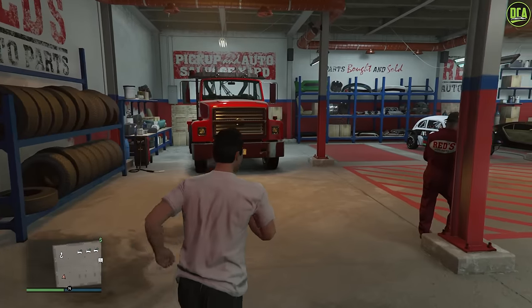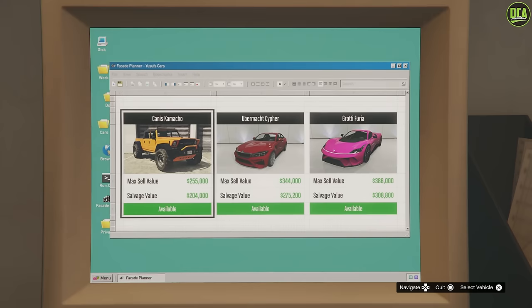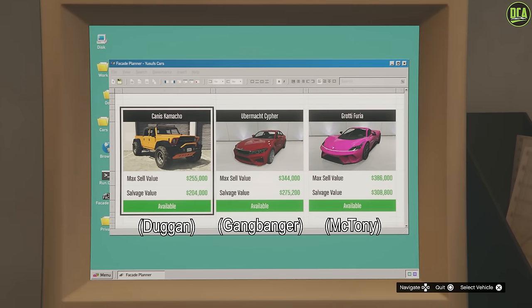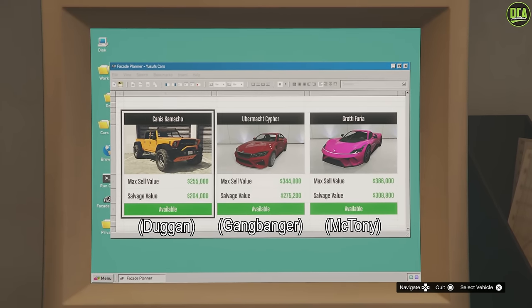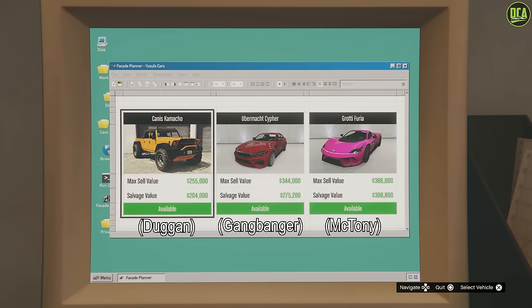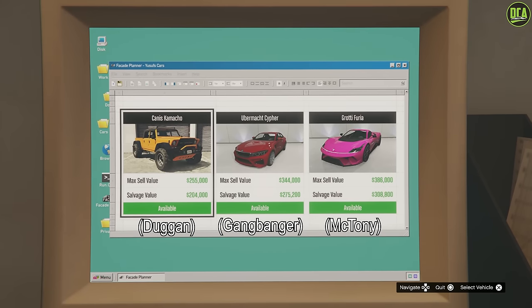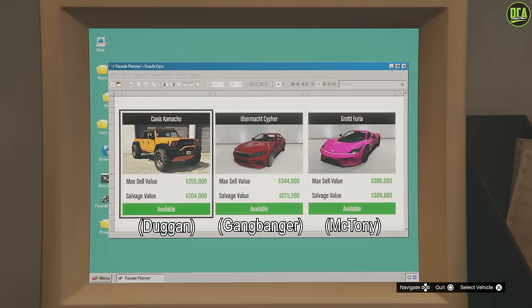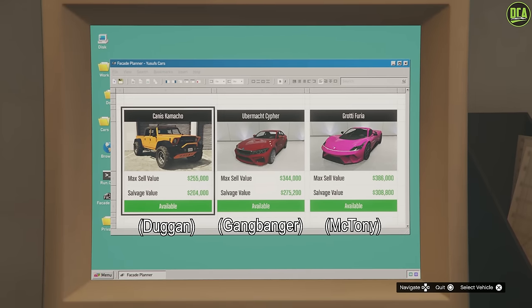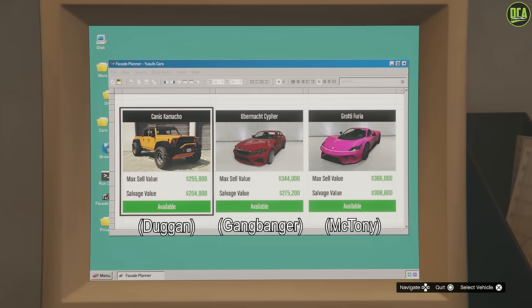Continuing to the Weekly Vehicle Robberies from the Salvage Yard Business — these only change once per event week. We have the Duggan Robbery with the Camacho, the Gangbanger Robbery with the Cypher, and the McToney Robbery with the Furia as well. Sadly, none of these are claimable this week. It's been over a month since the last claimable vehicle, so it's a real shame they're waiting so long to do the next one.